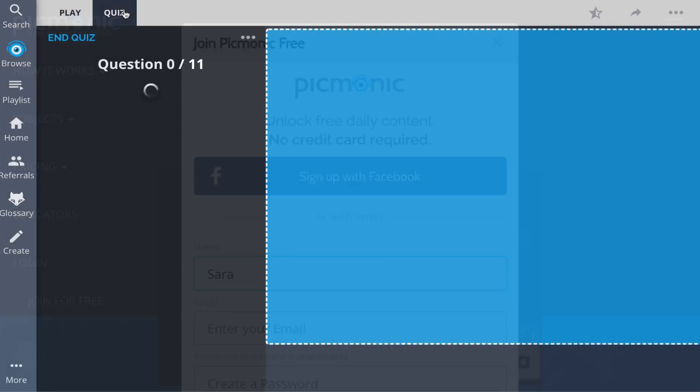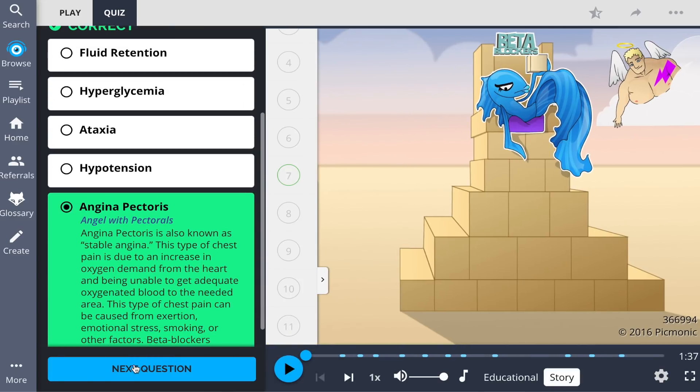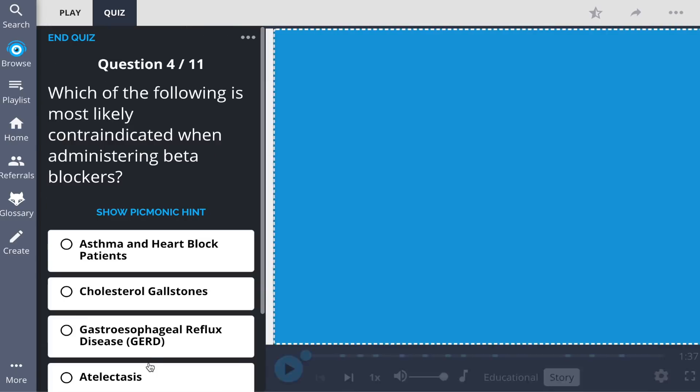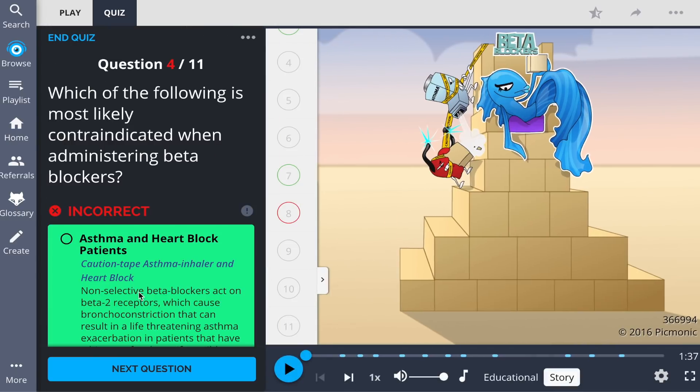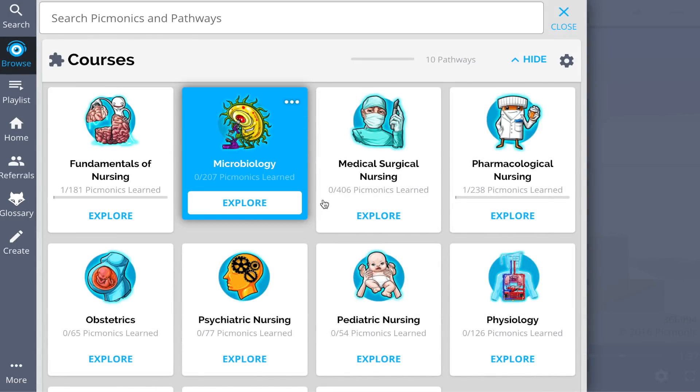There, you can also take Picmonic's quiz. The quiz automatically sets up your daily quiz by using spaced repetition algorithms based on the questions you've missed or struggled with, to make sure you study what you need when you need to. And while you're there, lock in the rest of the antihypertensive medications.